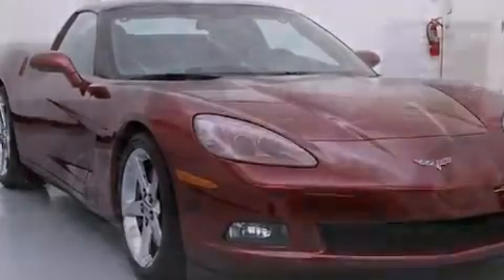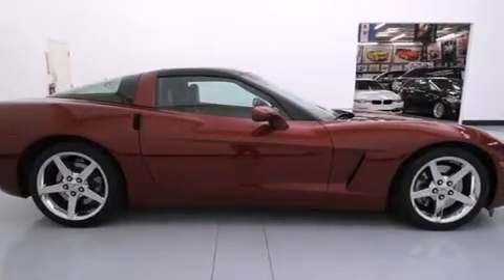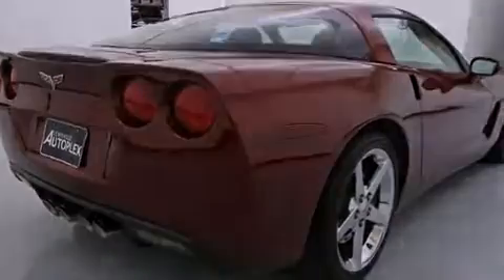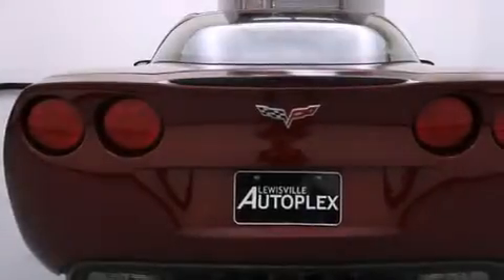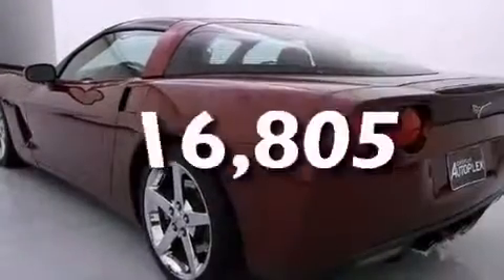Features include a low-tire pressure indicator, a limited-slip differential, cruise control, front airbags, child-restraint anchors, a power driver's seat, air conditioning, stereo controls on the steering wheel, and an auto-dimming rear-view mirror. This vehicle has fewer than 17,000 miles on the odometer.